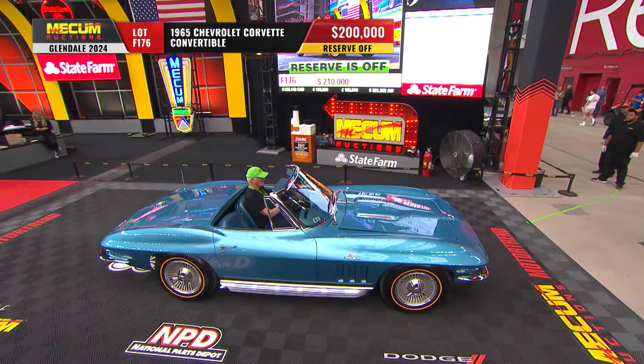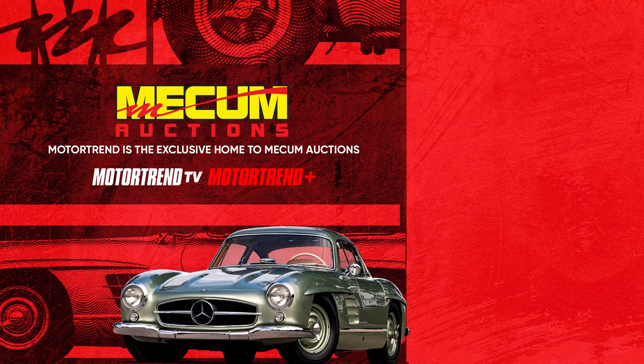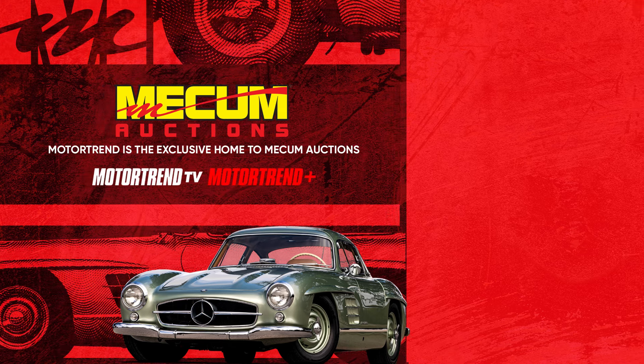The world's top Corvette collectors are here in the crowd, snapping up this incredible inventory that the Mecham consignment team has put together. Two hundred grand, right on the money. Scott, part of the original brand — a 283, 294 horsepower fuel-injected engine, four-speed.